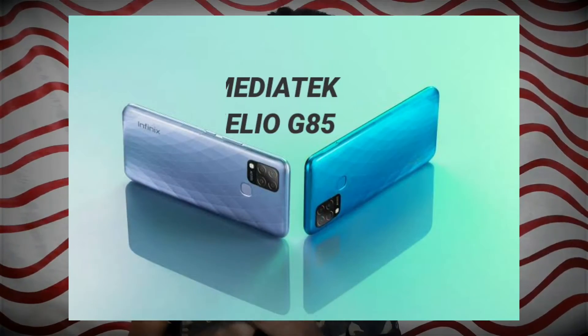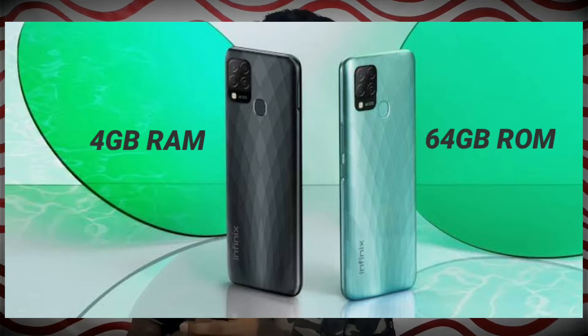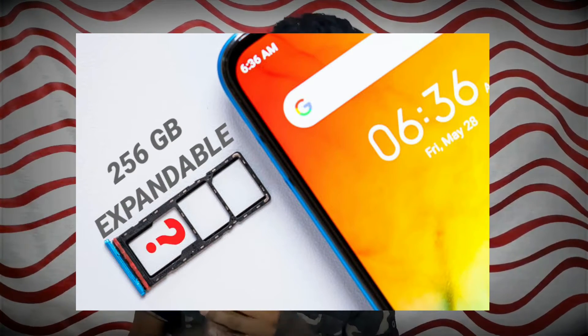The performance is the best. It has a MediaTek G85 processor, which is very attractive. The G85 processor runs at 90Hz and 180Hz touch sampling rate. It has an expanded G85 processor with full HD recording capability.